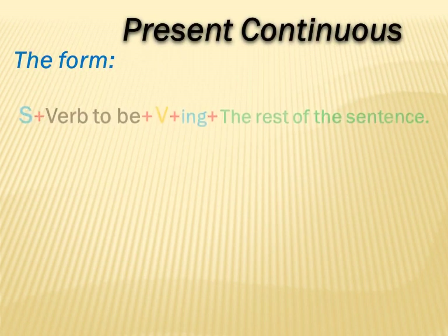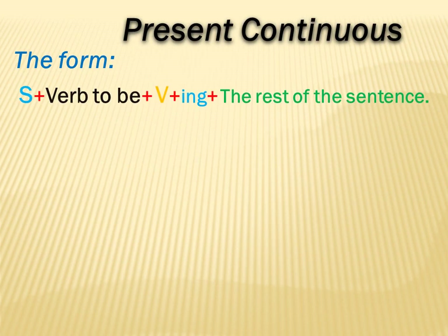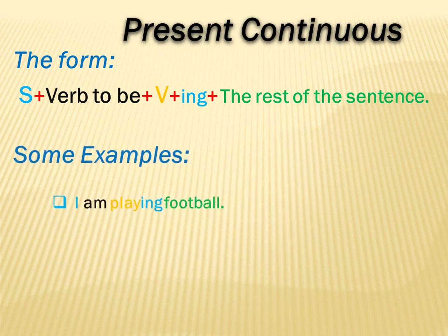Now it's time for present continuous. Let us see the form. The form says: subject plus verb to be plus verb plus -ing plus the rest of the sentence. We have some examples. The first one says: I am playing football. We have 'I' as the subject, 'am' as verb to be, 'play' as the action verb, and verb plus -ing gives us 'playing'. Football is the rest of the sentence.